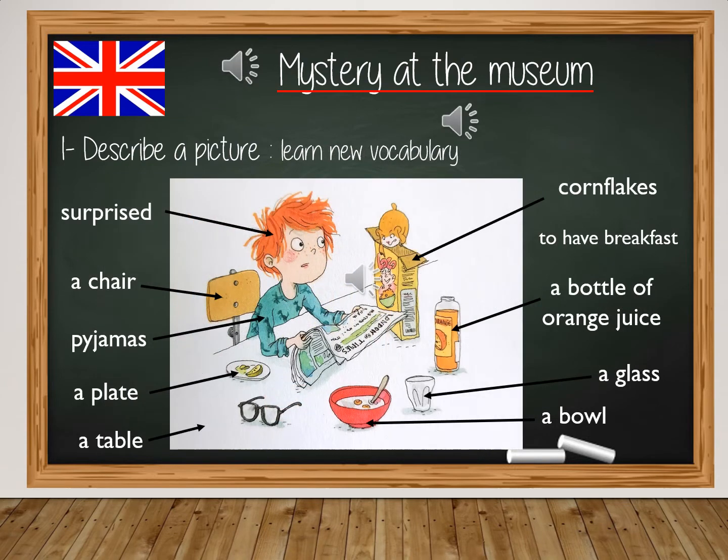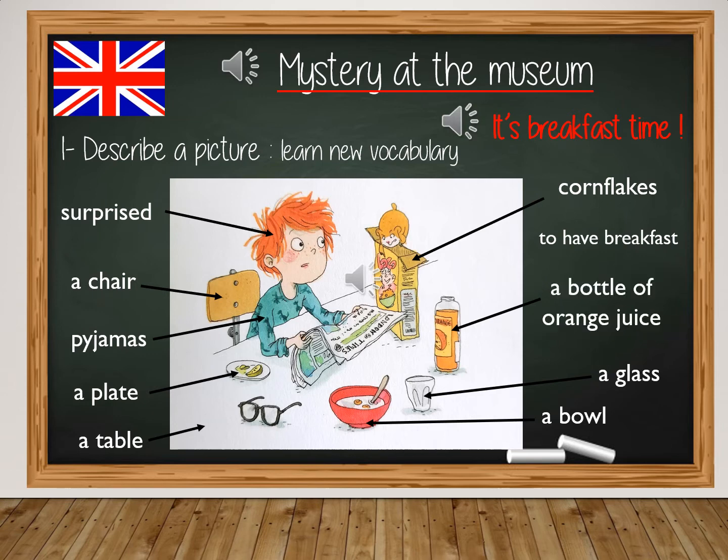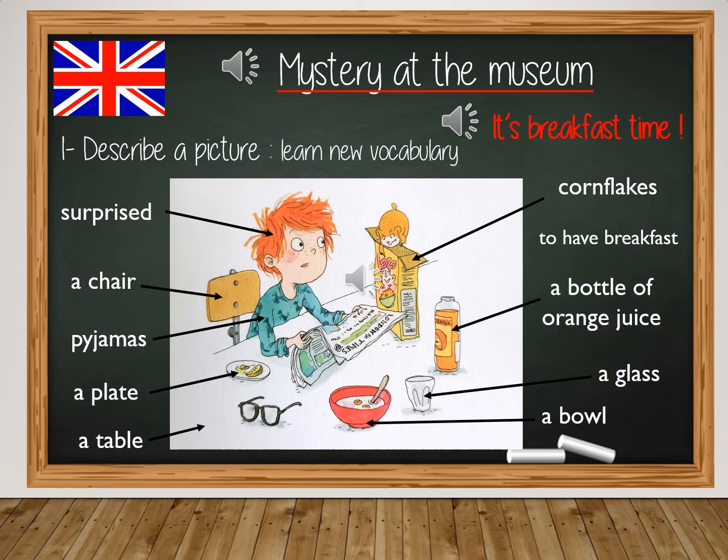Now let's discover the new vocabulary to describe the picture. It's breakfast time for Danny Donut: cornflakes, have breakfast, a bottle of orange juice, a glass, a bowl, surprised, a chair, pyjamas, a plate, a table.